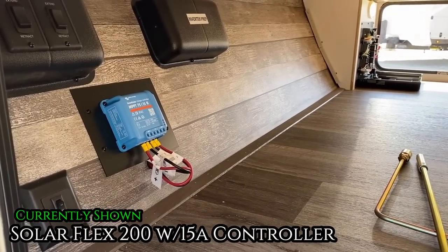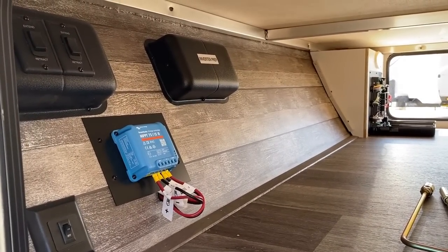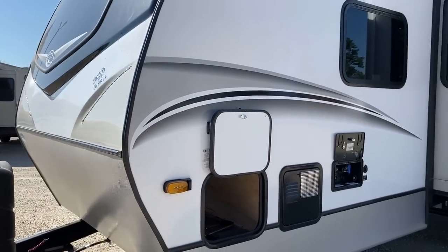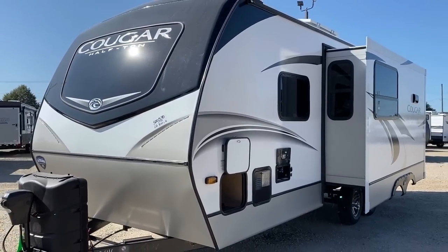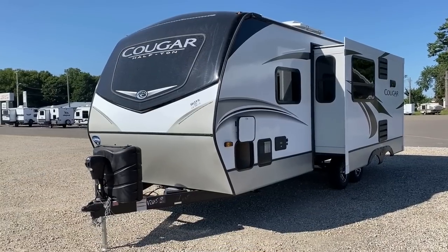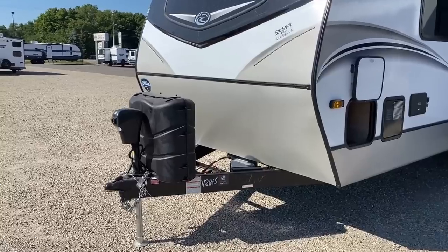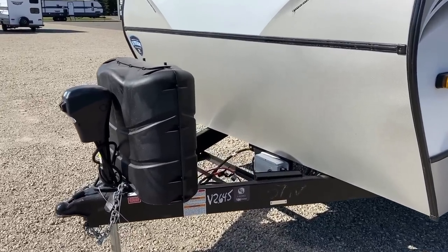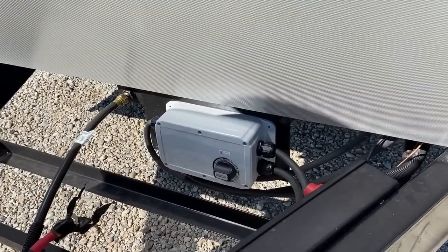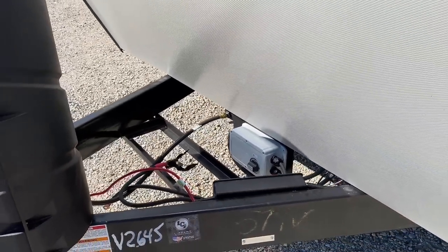The RV we're looking at today has the basic solar flex 200, which means it has a 15-amp charge controller — bank that in the back of your head. Notice up there where it says 'inverter prep' — bank that too. Although at a glance it might not look different, we've actually just jumped trailers. What we're looking at on this one is the solar flex 400i package: 400 watts plus an inverter. You can see the Sea Flow battery switch right there in addition to the Giggy Box.